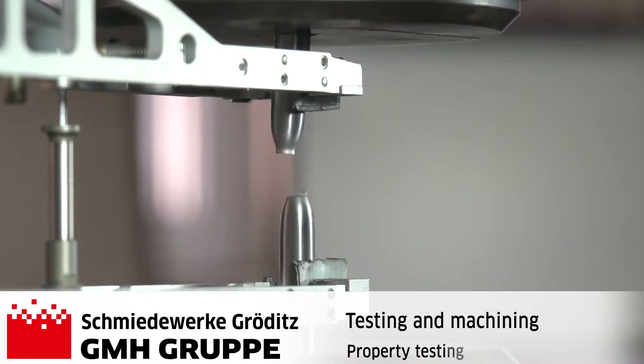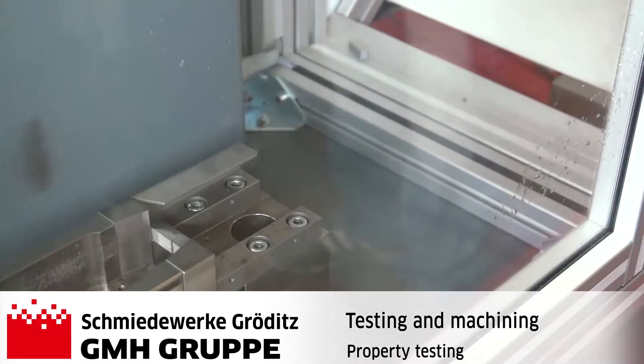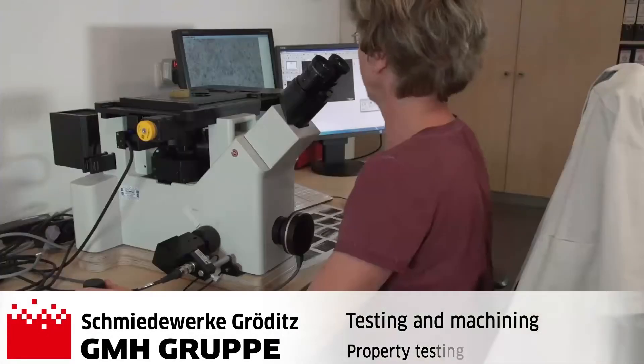Test procedures such as tensile testing, notched and unnotched impact testing, or microscopic structure examination are also possible.